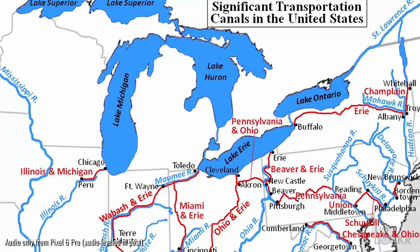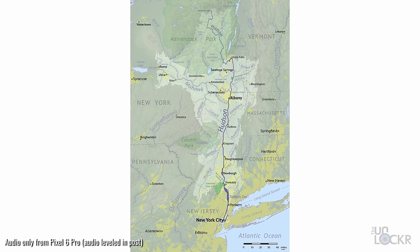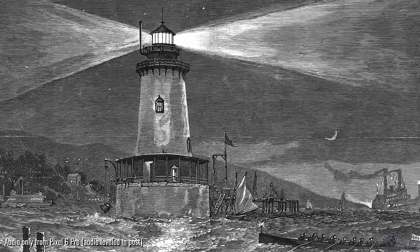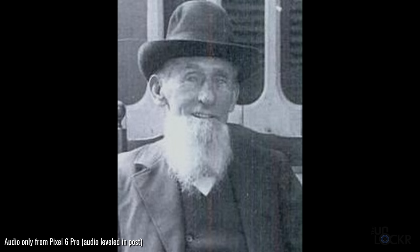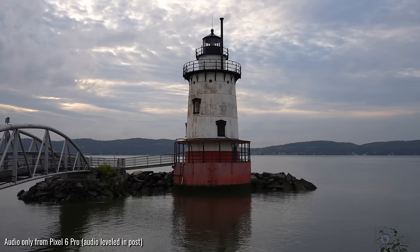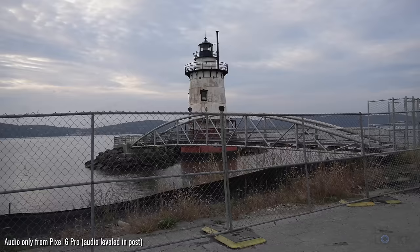Around the same time Irving published his story, the Erie, Delaware, and Hudson Canals made it so a boat could get from the Atlantic Ocean all the way to the recently settled Midwest. That populated all of these towns here on the Hudson River, like Tarrytown. Because of this, a lot of lighthouses were built in the rougher parts of the river to help with navigation, including this one — the Tarrytown Light, lit in 1883, now known as the Sleepy Hollow Lighthouse. The first keeper of the lighthouse even became the mayor of North Tarrytown.